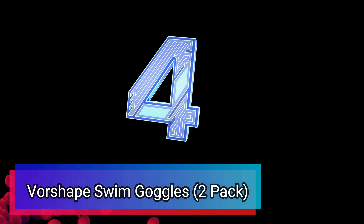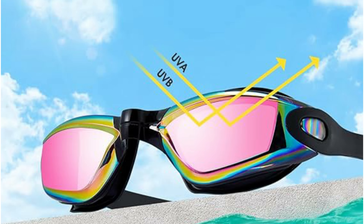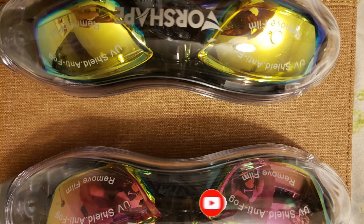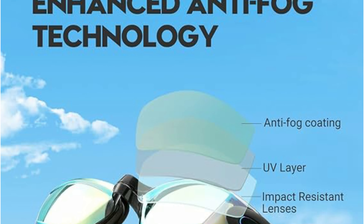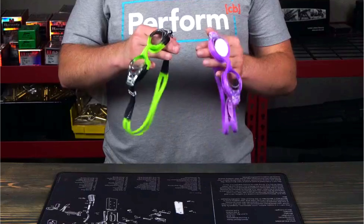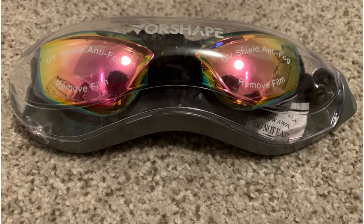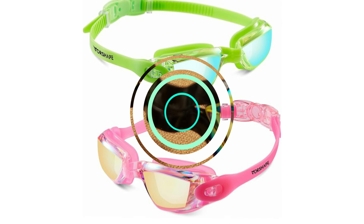Number 4: Vore-shaped Swim Goggles Two-Pack. Dive into endless fun with the Vore-shaped Swim Goggles. This two-pack is the perfect way to share the joy of swimming with a friend or family member. The colorful, anti-fog-coated lenses block harmful UV rays while offering a crystal-clear underwater view. The 3D ergonomic double-layer gasket ensures a comfortable, leak-proof fit for both wearers, and the easy-adjust straps allow for a personalized fit no matter the head size or shape. Vore-shaped Swim Goggles: Double the swimmers, double the fun, double the underwater adventures.